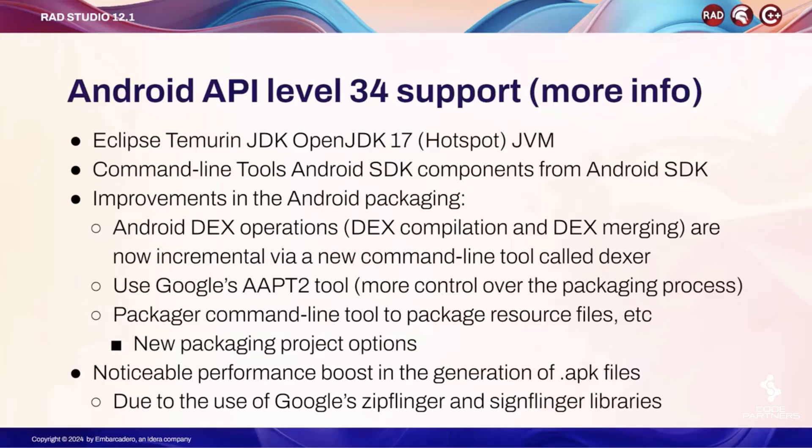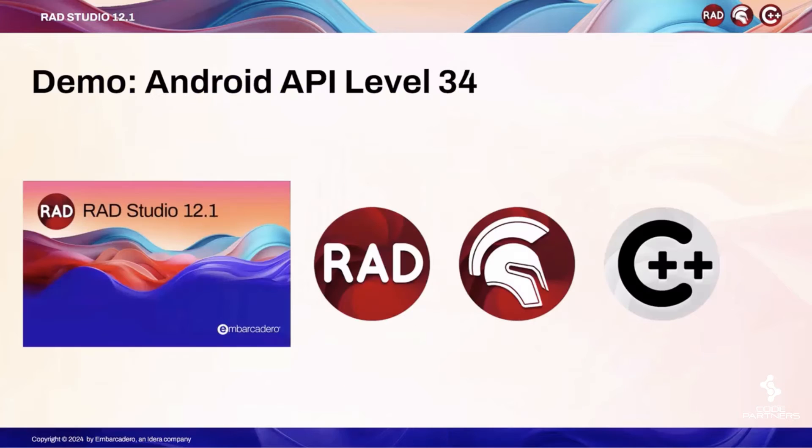Alongside, we are adding new packaging project options. Because we are using different tools for compression and signing — zip flinger and sign flinger — you should see a noticeable performance increase in the generation of APK files.